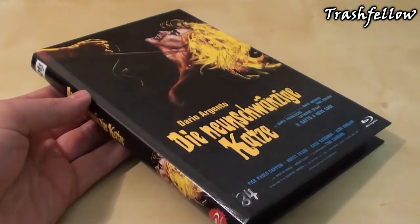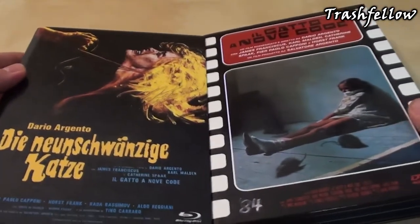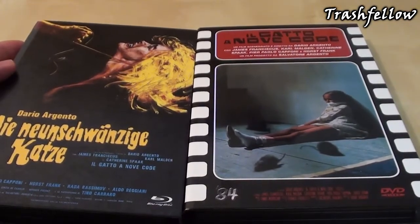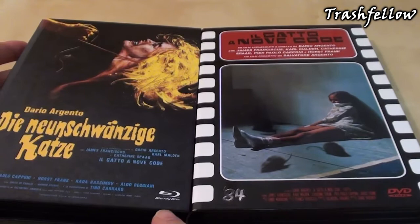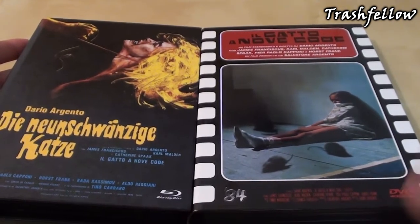As some of you might know, 84 Entertainment also released the Cat o' Nine Tails in their Retro Cinema Collection. So what differs from this version to that version? Well, first of all, it's obvious that we have a Blu-ray included here, whereas the Retro Cinema Collection has just a DVD inside.